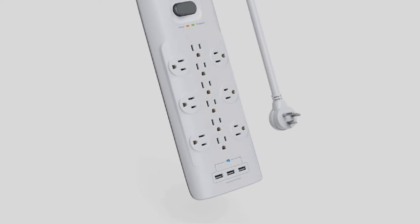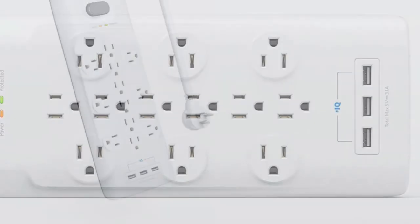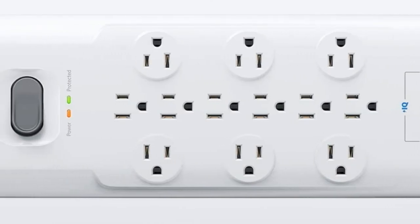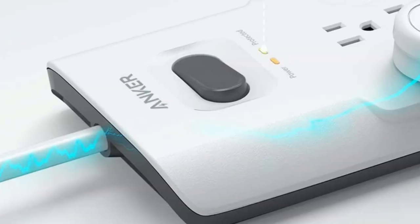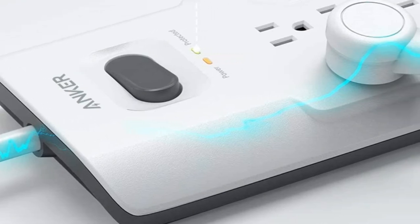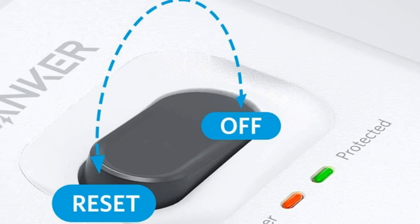This surge protector is also well built. As for protection, it has an overload protection feature that will flip the surge protector off during a major surge. On Walmart's website, this product has an average rating of 4.3 out of 5. One reviewer said: "It is so convenient to plug in so many cords in one location. I am very pleased that I learned about the Anker Strip Surge Protector."